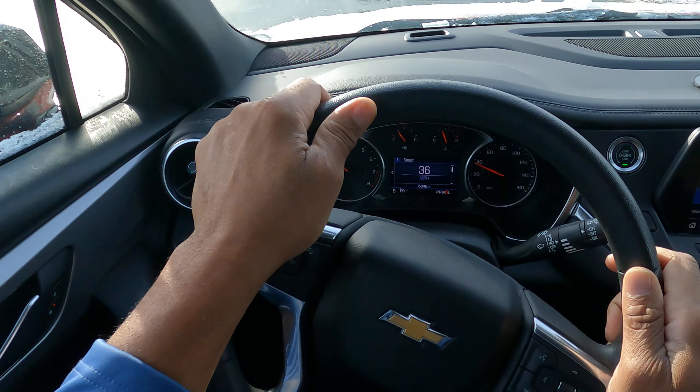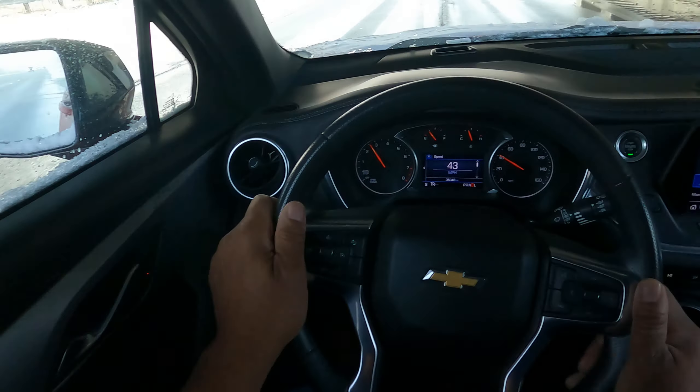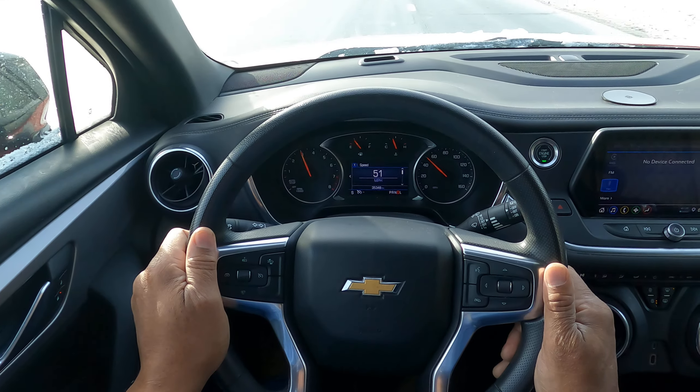Now I signal my intention, build up speed, and get out.